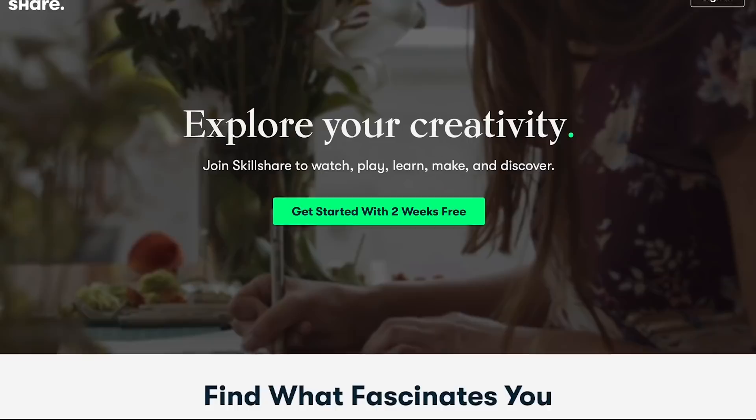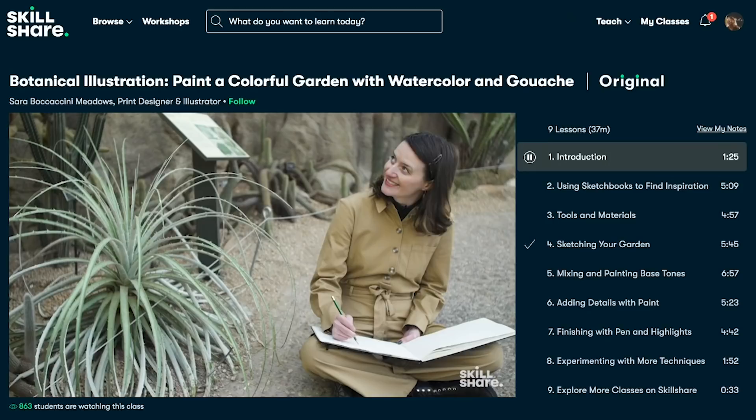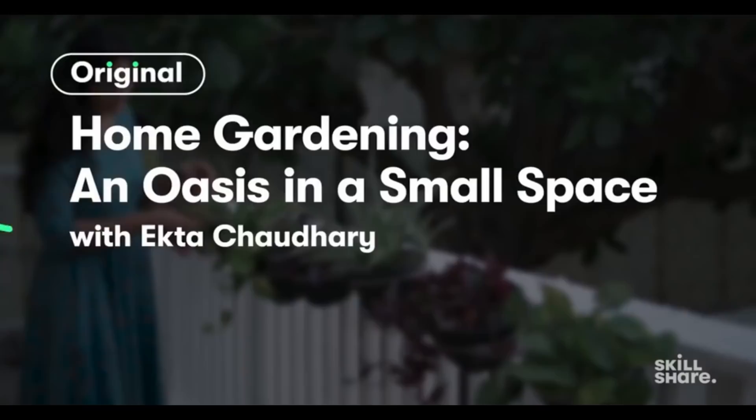Thank you to Skillshare for sponsoring this video. Skillshare is an online learning community with thousands of classes for creative and curious people. The classes are on topics such as illustration, design, photography, video, and lifestyle. The class Indoor Gardening: Grow Houseplants, Veggies and Herbs by Ekta Choudhury is a great introduction to indoor gardening.